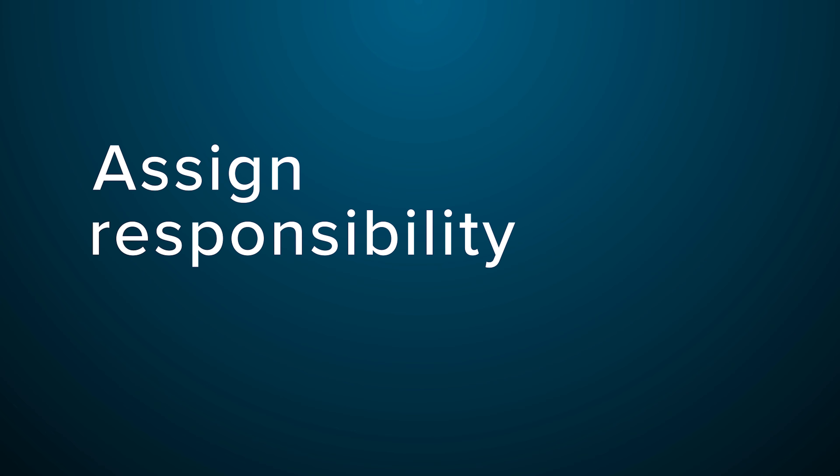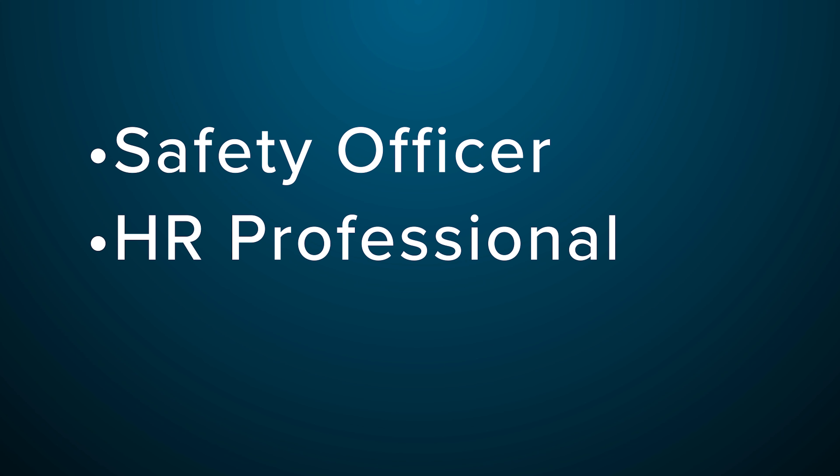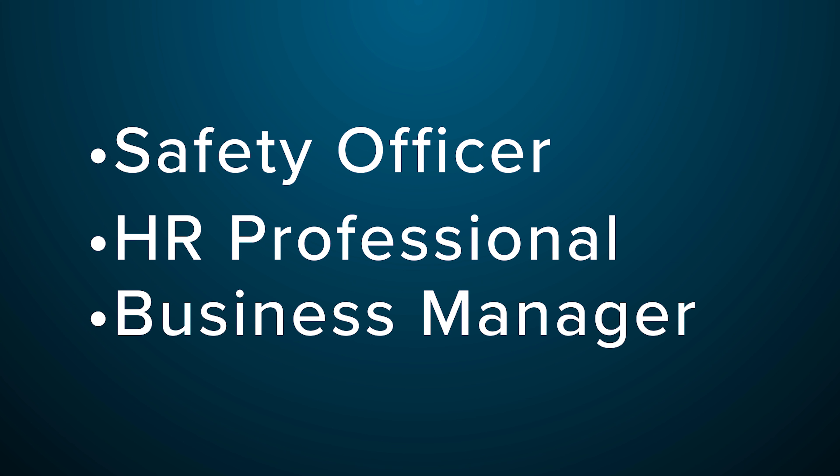Here's what you need to include in your COVID-19 Prevention Plan. First, assign responsibility. When you're drafting your CPP, the first thing you want to do is pick someone who will be responsible for implementing and enforcing your plan. This can be a safety officer, HR professional, business manager, or anyone you see fit.